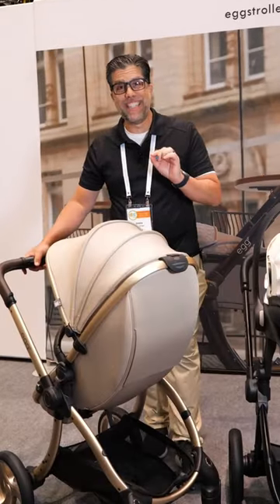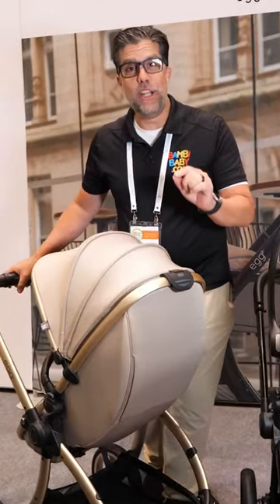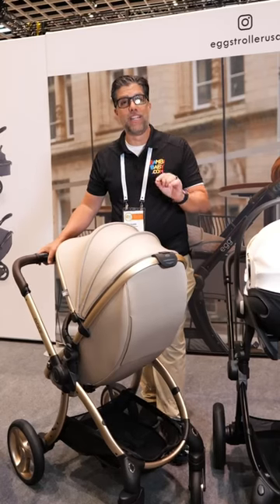Hey guys, it's Neil from Bambi Baby. This is the Egg — yes, Egg 2. I absolutely love this. It's gorgeous.